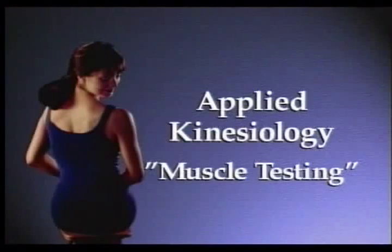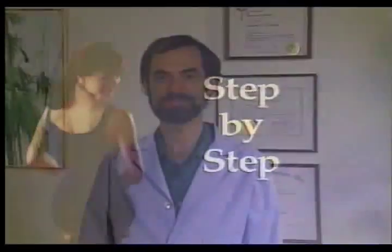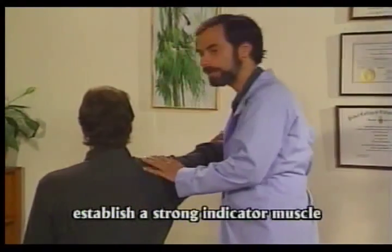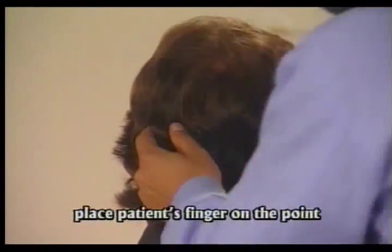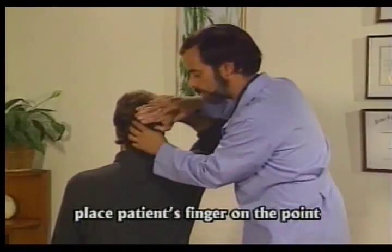Applied kinesiology, or muscle testing, is a technique I've found useful in testing the SET reflex points to see if they need adjusting. I'd like to demonstrate the proper use of muscle testing so you can do this technique accurately. Just hold the patient's arm up. Now we're going to go over, step by step, how to do spinal encephalo technique. First, you test the patient's arm — establish that it's a strong arm. Then we locate a point on the skull and test it again, and take the patient's finger and place it right on that point.